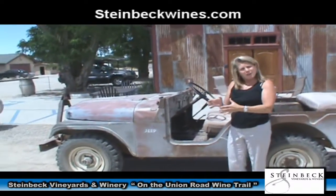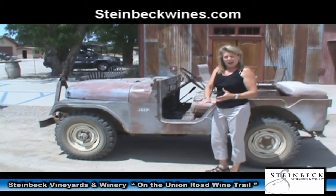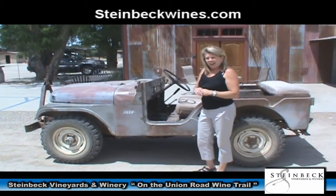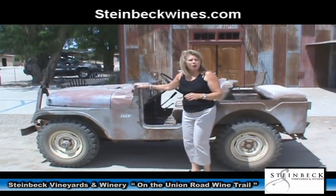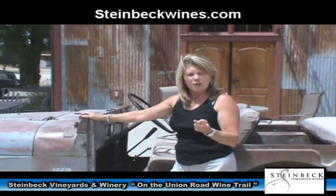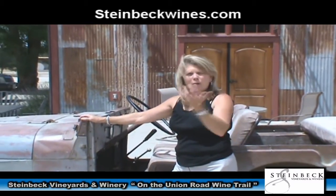This old Jeep — I've been driving this since I was 8 years old, and it's been a part of our family since 1960. This is what we use to do our tours, so you get to hear a little bit about the history of the area, my family history, as well as a little bit about growing grapes.